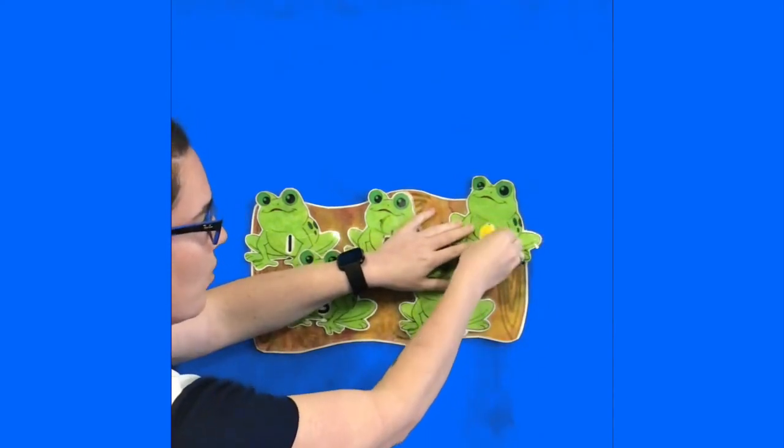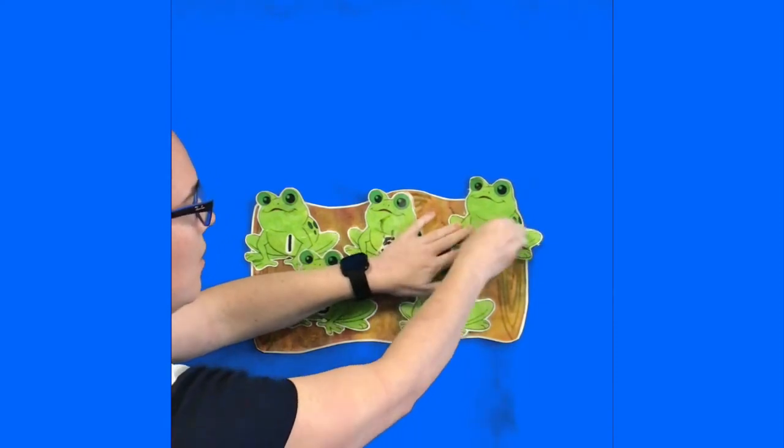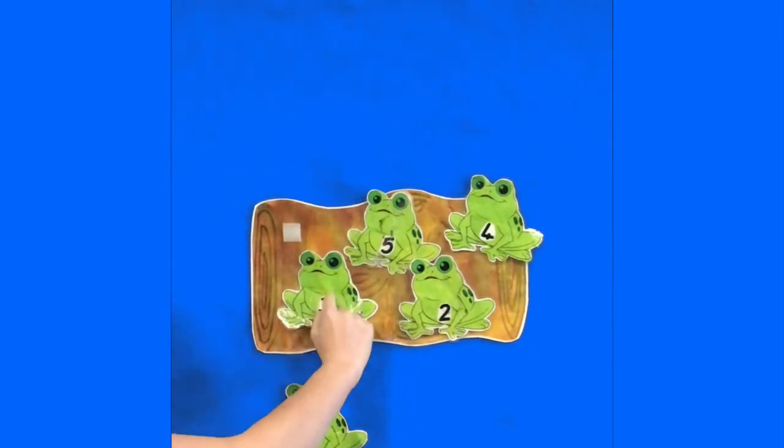And if you do, you might ask your child to pull them off in the correct order for the song. For example, when we pull off the first frog, we'd find number one. Number one comes off and down into the pond — number two, three, four, and five.